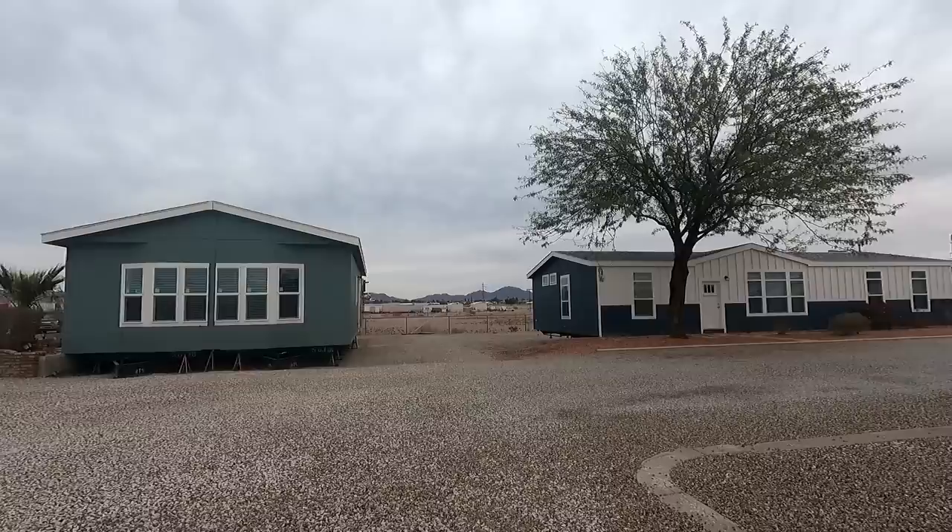We're here at Schultz, located in Yuma, Arizona, and they have park models here that we're going to look at. Hey everyone, Aja here from Pandemonium.